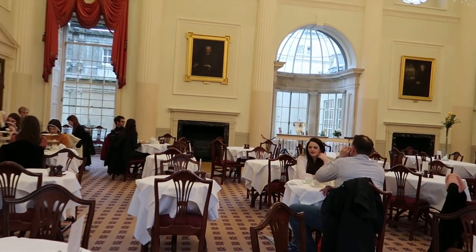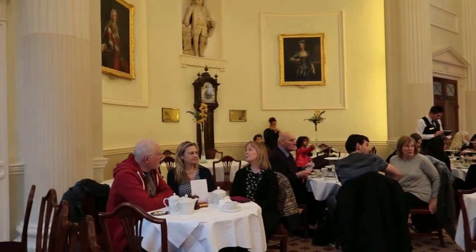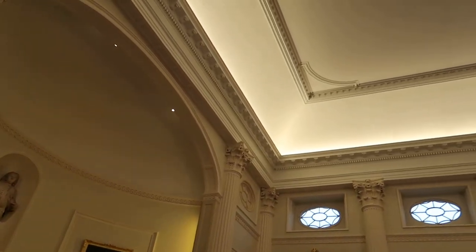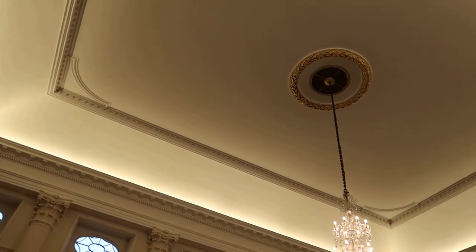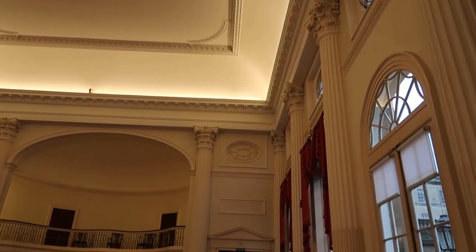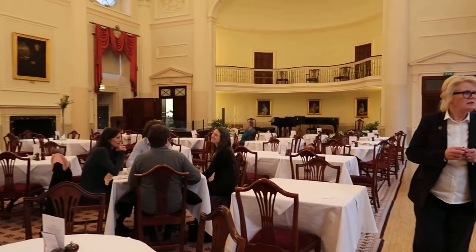Welcome to Mark and Kelly's Trips, Tips and Things. I just wanted to quickly show you the pump rooms in Bath. Anytime you watch a Jane Austen period drama or anything like that and you see a room similar to this, it's because it's the pump rooms.